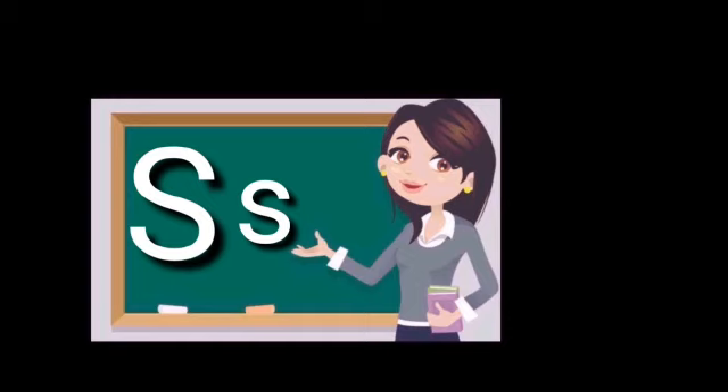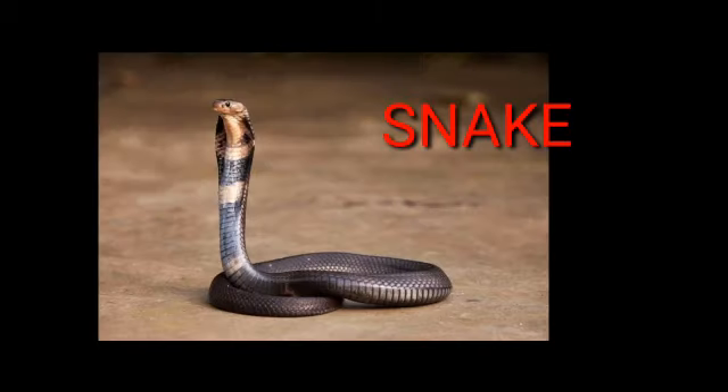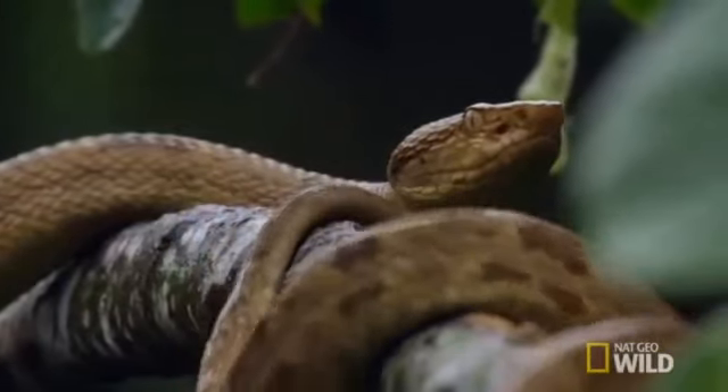Say it again. S, S. And now some words starting with this letter. S, S. Snake. Snake is a reptile. The movement of snake is called slithering.